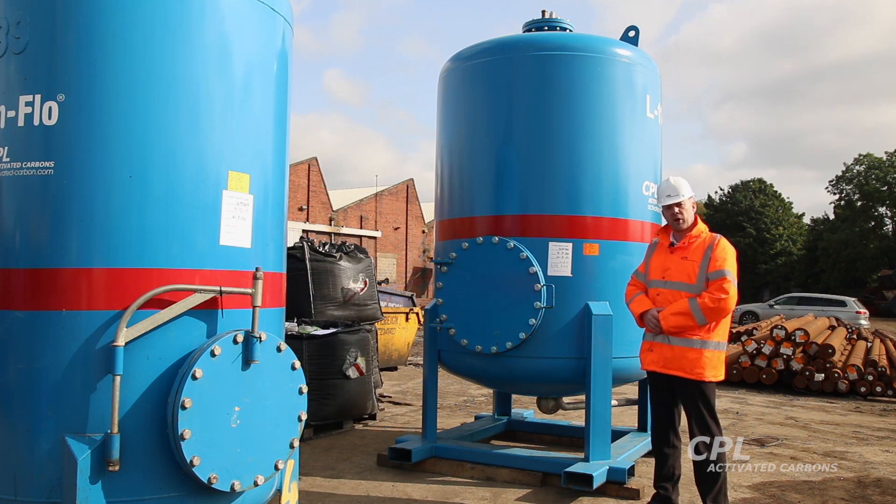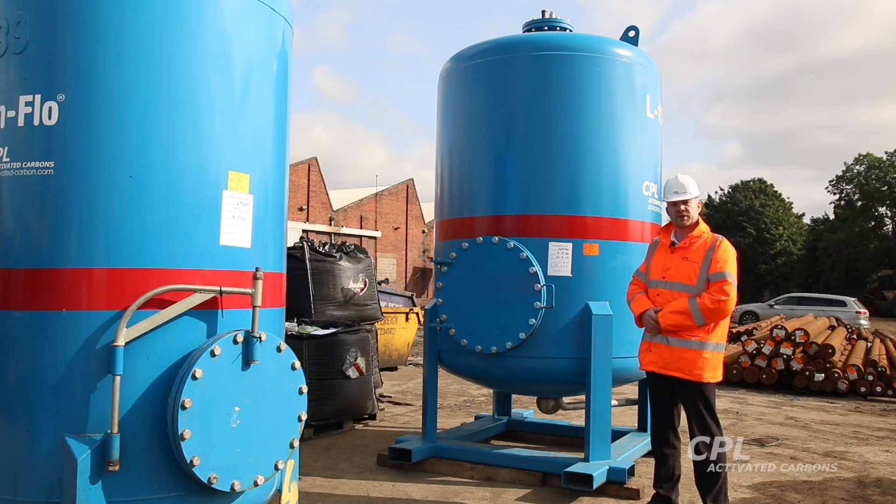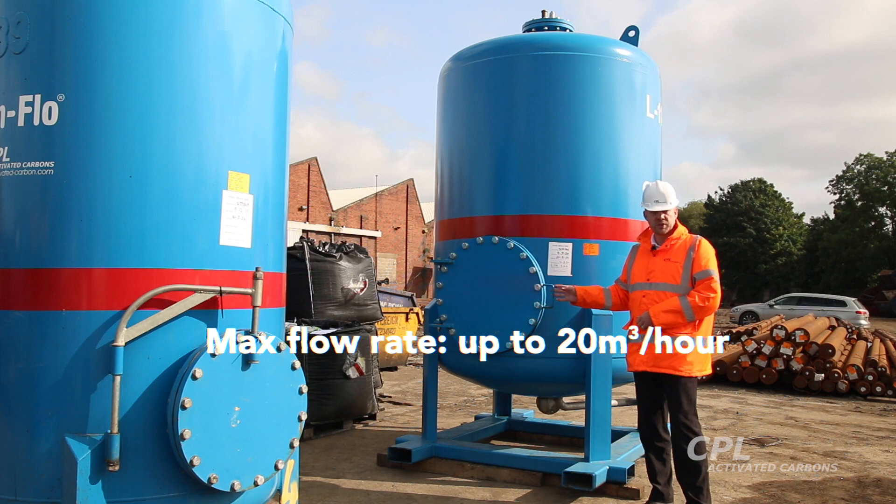As with our other Clean Flow products we can exchange for a new filter when this one is spent, and it's easily manoeuvrable via the forklift skids you can see at the base here. The maximum flow rate on this vessel is 20 cubic metres per hour.